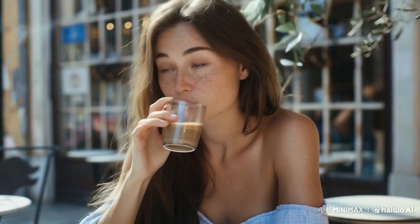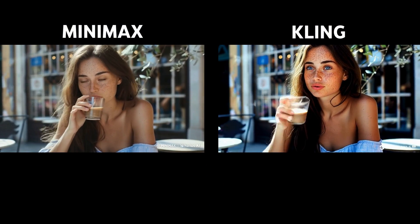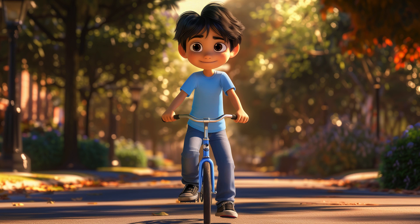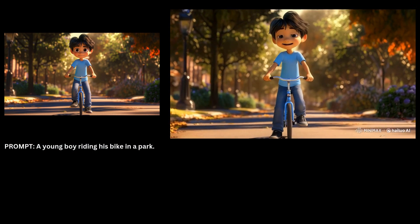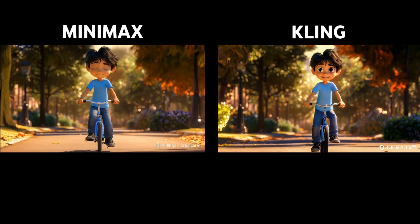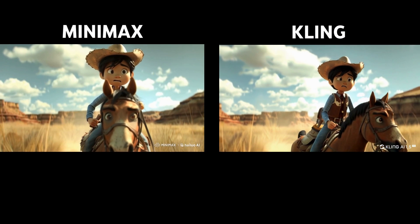This video of a woman sipping coffee at an outdoor cafe is fantastic — you can see the tree branches and her hair blowing in the wind. Kling's version has a darker tone and features that same flickering effect. While I appreciate Kling's animation and how she smiles at the end, it's not as good as Minimax because of the darker style, flickering, and weird mouth movement after she drinks. This video of a boy riding his bike is great — it captures everything from the boy's expression to the movement of his legs pedaling. Kling's version is also good, but I feel the pedaling is a bit too slow. Here's the same boy riding a horse in the desert — I like both videos, but I prefer Kling's camera movement.